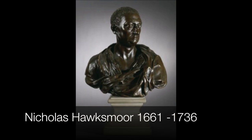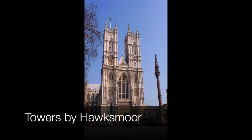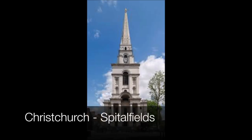This is a bust of the architect Nicholas Hawksmoor, who lived between 1661 and 1736. He was assistant to Christopher Wren. You may not recognize him, but I bet you recognize these — he designed those towers, the West Towers at Westminster Abbey. He also designed a series of churches in London.